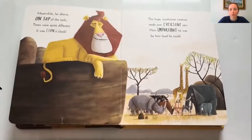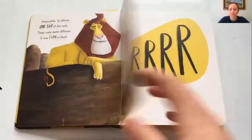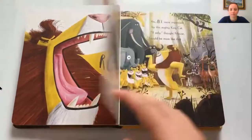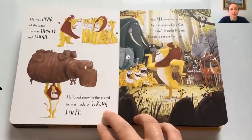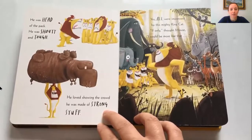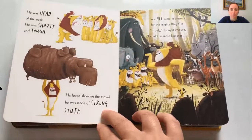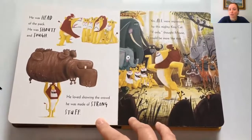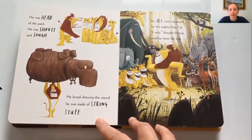Meanwhile, far above on top of the rock, times were quite different — it was lion o'clock. This huge awesome creature made sure everyone saw how important he was by how loud he could roar. He was head of the pack, he was shouty and tough, he loved showing the crowd he was made of strong stuff. Yes, all were impressed by this mighty king cat. If only, thought Mouse, I could be more like that.